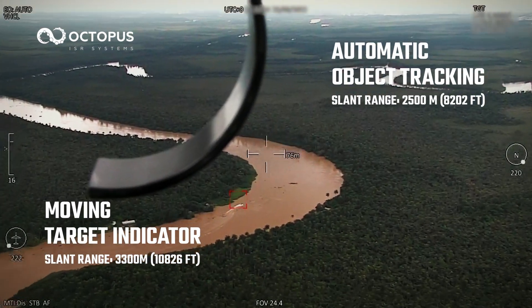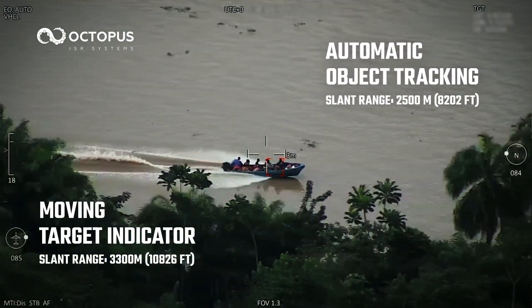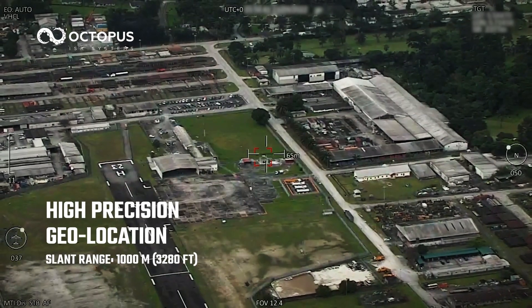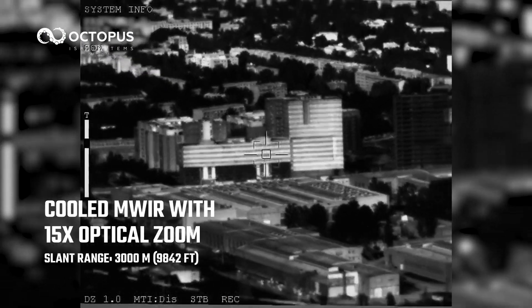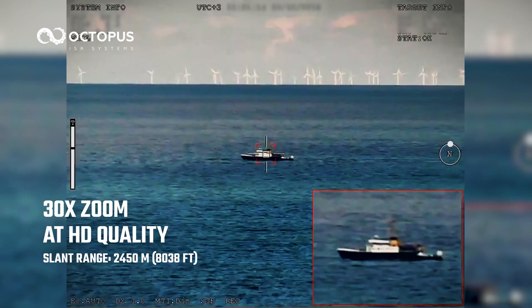Featuring moving target indicator and automatic object tracking. High-precision geolocation. Cooled mid-wave infrared sensor with 15x optical zoom, 30x zoom and HD quality.